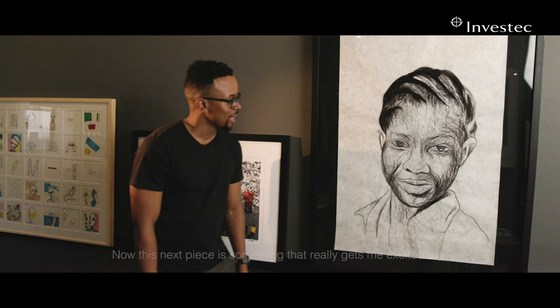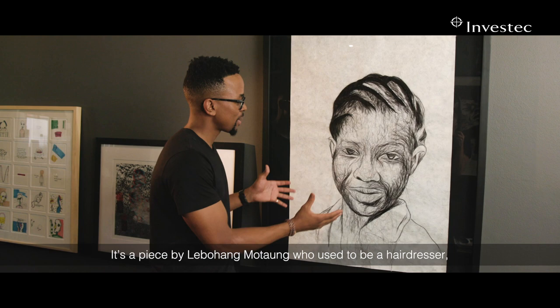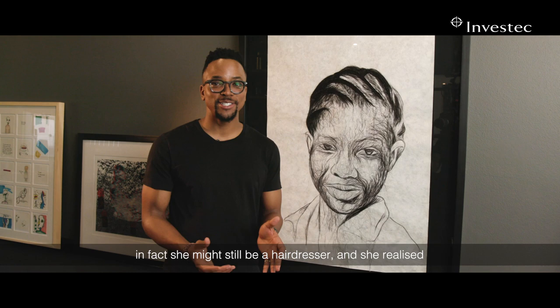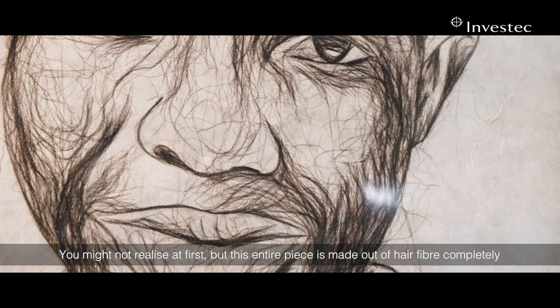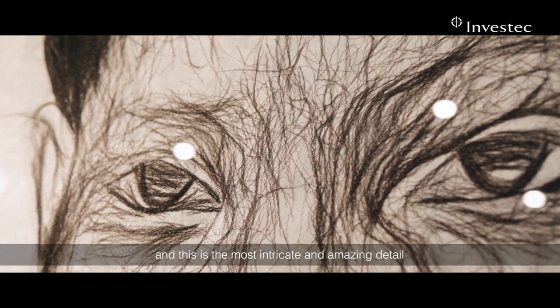Now this next piece is something that really gets me excited too. It's a piece by Le Mohan Mutawung, who used to be a hairdresser — in fact she might still be a hairdresser — and she realized her talent when it came to working with hair. You might not realize it at first, but this entire piece is made out of hair fiber completely, and this is the most intricate and amazing detail. What really struck me with this one was firstly just the figure.